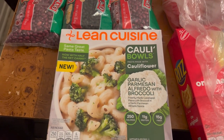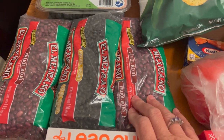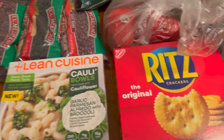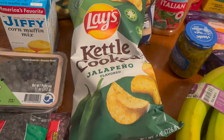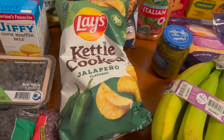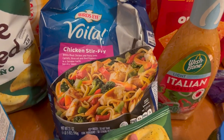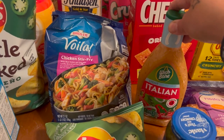Got some Lean Cuisine, that's the cauliflower and broccoli. Got some red and black beans, some red bell peppers, Ritz crackers, some blueberries. Got some Lay's Kettle Cooked Jalapeño chips - these are so good, a little bit spicy and very crunchy. Some cornbread, some chicken stir fry, there's another chip, and some Italian dressing.